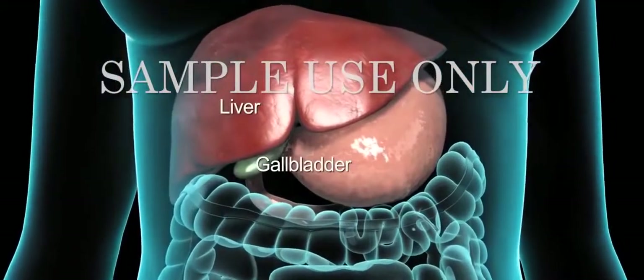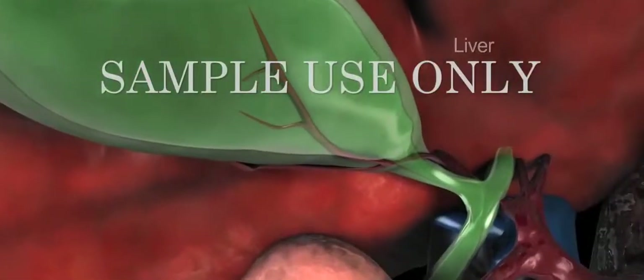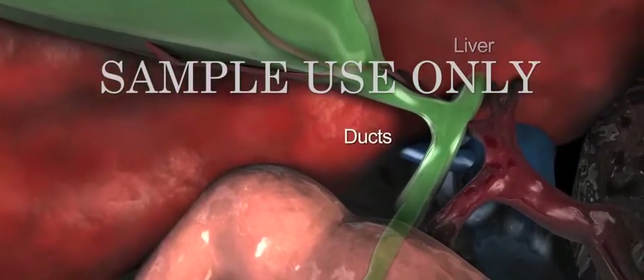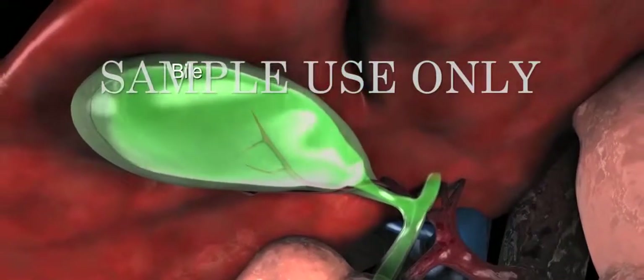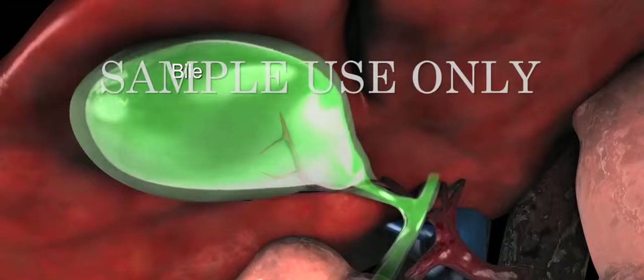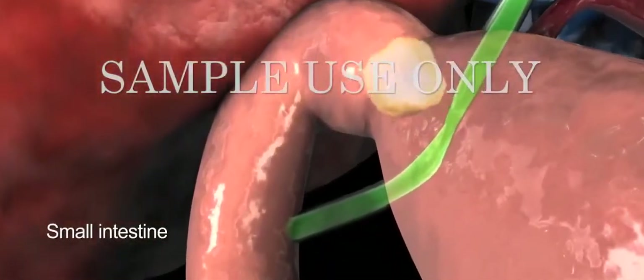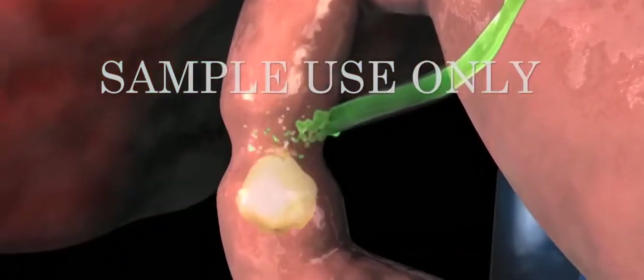The gallbladder is a pear-shaped pouch underneath your liver. With the liver, it attaches to the small intestine through a series of tubes called ducts. Bile, a substance made by the liver to break down fat, is stored in the gallbladder. When fatty food from a meal reaches the small intestine, the gallbladder releases bile into it to help digest the fat.